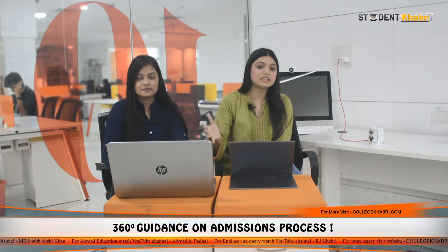Coming on to the next course, which is Masters of Pharmacy, M.Pharm, Master of Computer Applications, MCA, and PhD by 15 different streams.